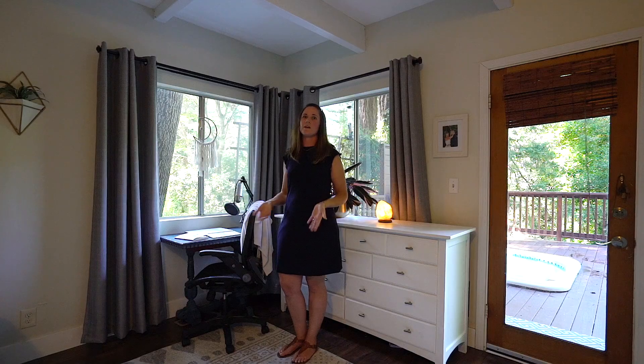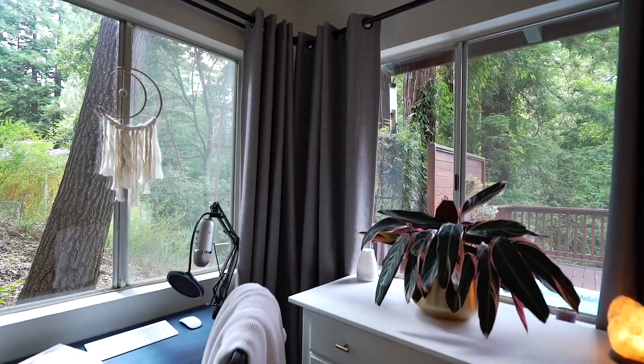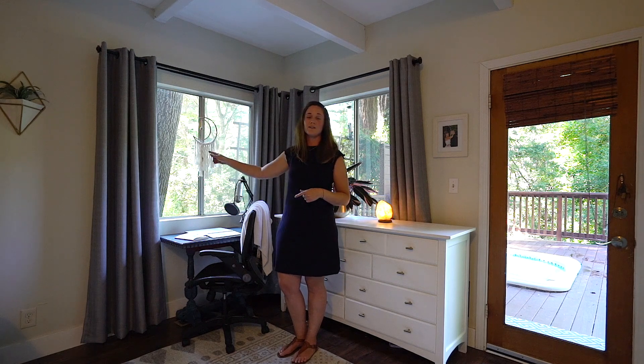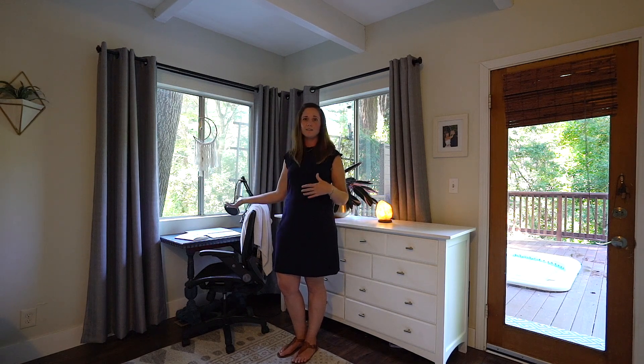There are several areas in the house where you can set up workstations if you and anyone else in the home needs to work from home. I work from here, and what's really cool about this spot is that there's a deer path right here. So I'll be working, recording a podcast, doing what I do.